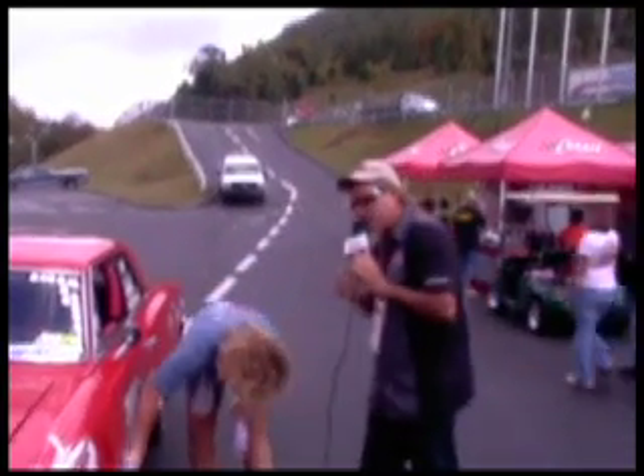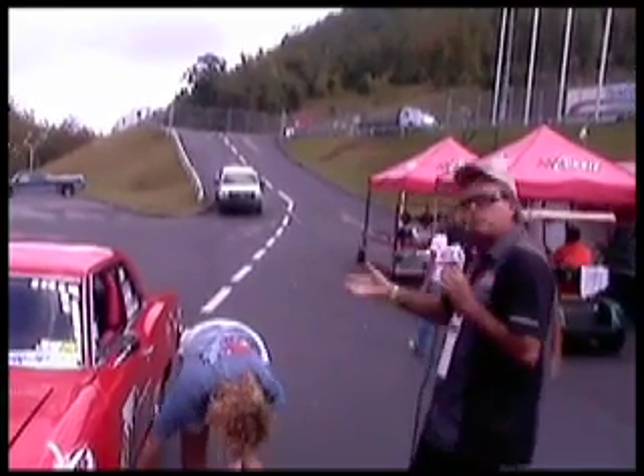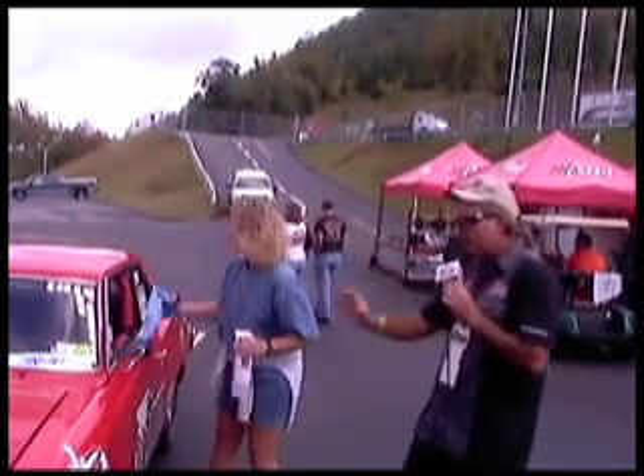You don't have to be a big giant guy with a buffing machine. No way. This pretty young lady, Christy, is spraying it on, wiping it off.